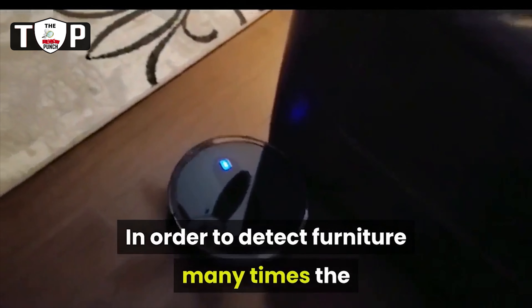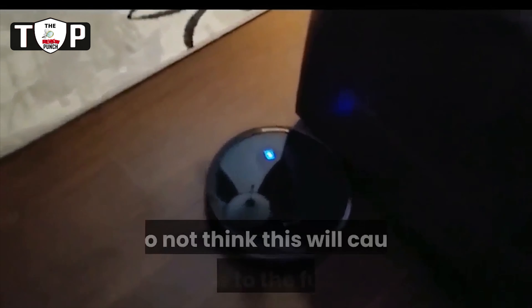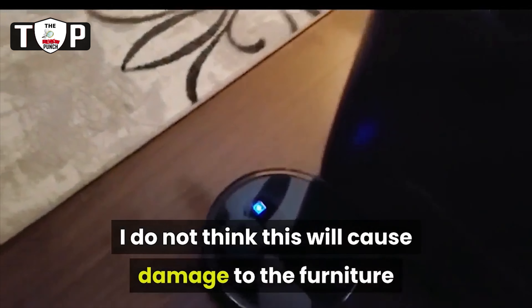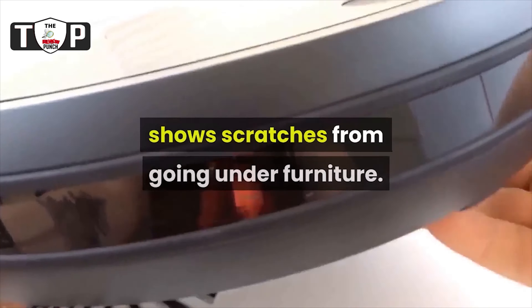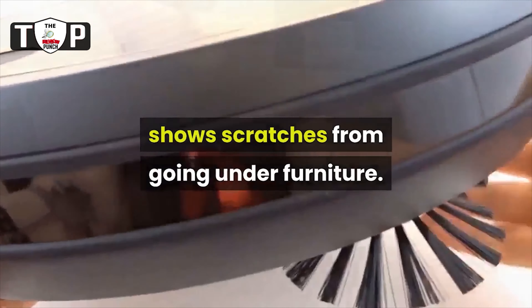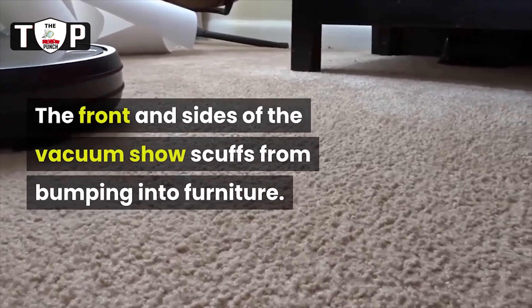Cons of the MUCA robotic vacuum: in order to detect furniture, many times the vacuum must literally hit the furniture. I do not think this will cause damage to the furniture, but it is important to know. The top of the robotic vacuum quickly shows scratches from going under furniture, and the front and sides of the vacuum show scuffs from bumping into furniture.